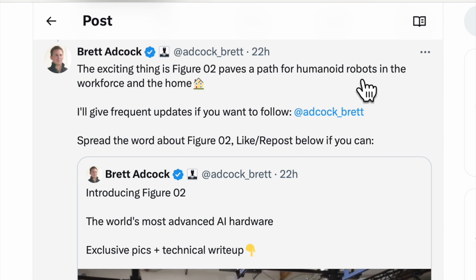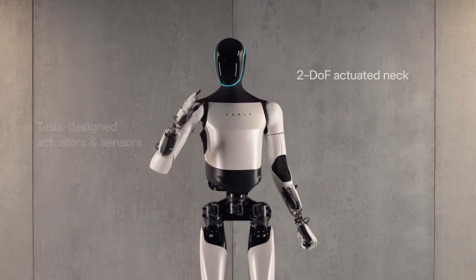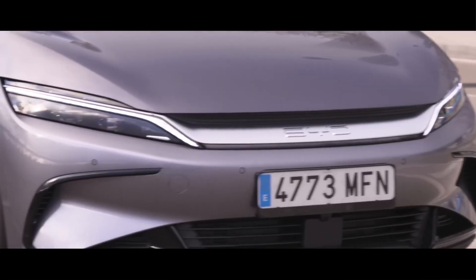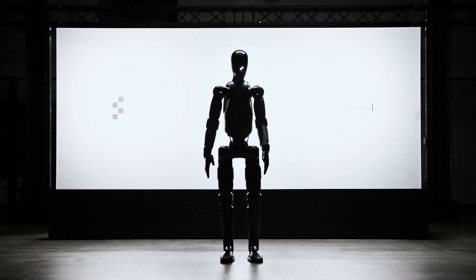Figure 2 paves a path for humanoid robots in the workforce and the home. The obvious similarities to Tesla's humanoid robot Optimus are worth noting — but that's just fine. I've been saying for years to the automotive industry: just copy Tesla. Optimus is further advanced with more degrees of freedom in its hands and no doubt improving at scale quicker than anyone realizes. But there's nothing wrong with healthy competition — BYD and other EV manufacturers are doing what's necessary to copy Tesla but scale up with cheaper, higher-quality, more capable electric cars.